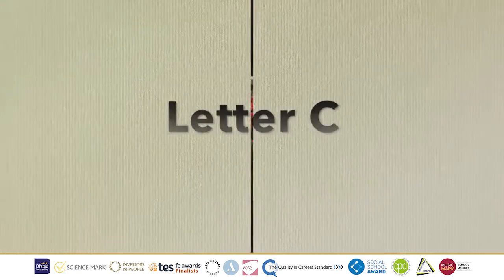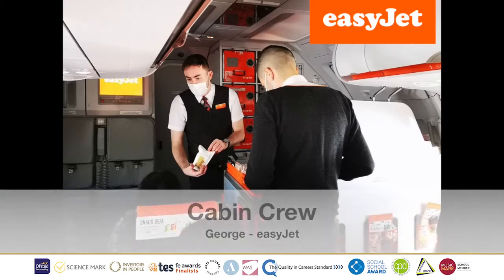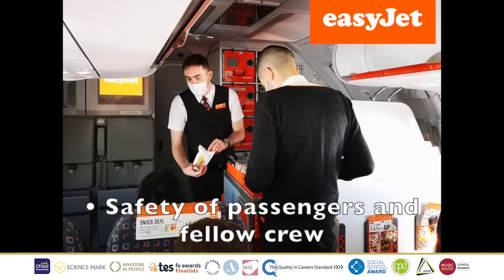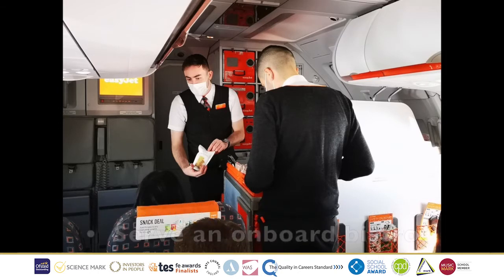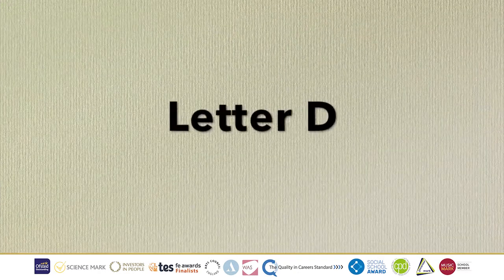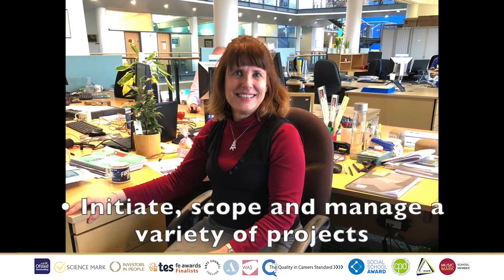The letter C, we have Cabin Crew. George works for EasyJet. His main job role is to focus on the safety of passengers and fellow crew. His typical day is welcoming passengers onboard the aircraft and providing an onboard bistro to the passengers. Up next we have the letter D, Development Manager, where we have Wendy from the RSPCA. Her job role is to initiate, scope, and manage a variety of projects to find better ways of delivering animal welfare objectives.